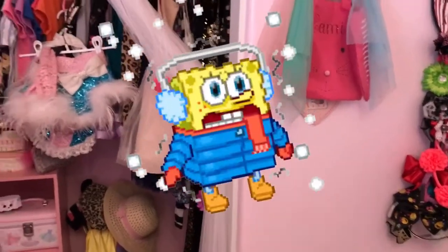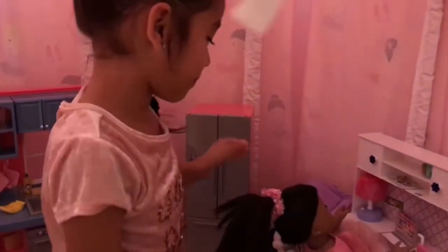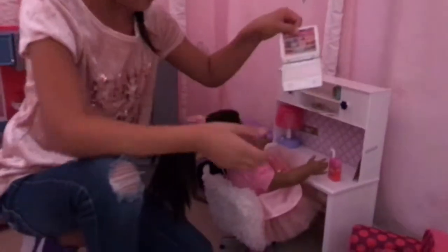The next one is inside here. Can I take the camera? Because you guys can't be in here. So, here's my doll. She's like watching her laptop, and she's drinking her juice.